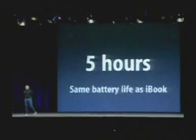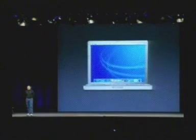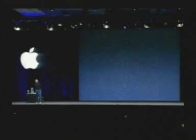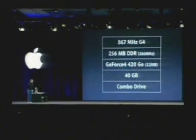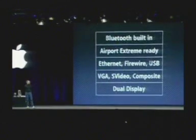Battery life: five hours — same as the iBook, even though it's got a G4 in it. We're very, very excited about this product. 12-inch display, 10-by-7, 1.2 inches thick, 4.6 pounds, five-hour battery life. It's a very fast G4-based product with a quarter gigabyte of DDR memory at 266 MHz, 40 GB hard drive, combo slot-load drive, Bluetooth built in, Airport Extreme ready, and all the I/O you would need.